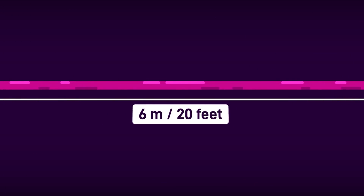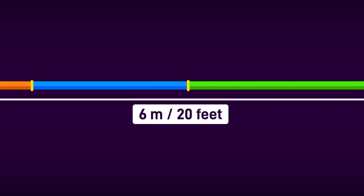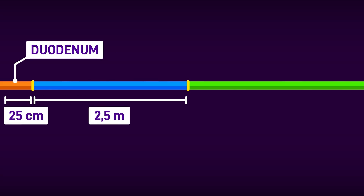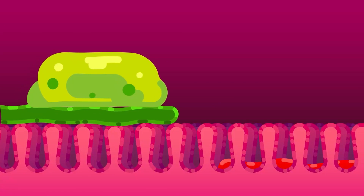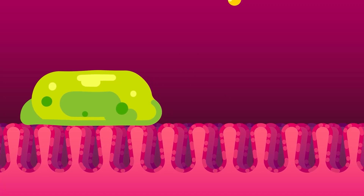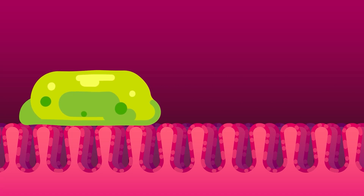The small intestine can be divided into 3 parts based on their specific structures and functions. The first and shortest part, spanning around 25 cm, is the duodenum. Then comes the 2.5 m long jejunum, followed by the 3 m long ileum. When the duodenum receives processed chyme from the stomach, bicarbonate ions quickly neutralize the stomach acid. Then enzymes — amylase from the pancreas, lactase, maltase, and sucrase produced by the walls of the duodenum — along with bile from the liver, digest the food further.